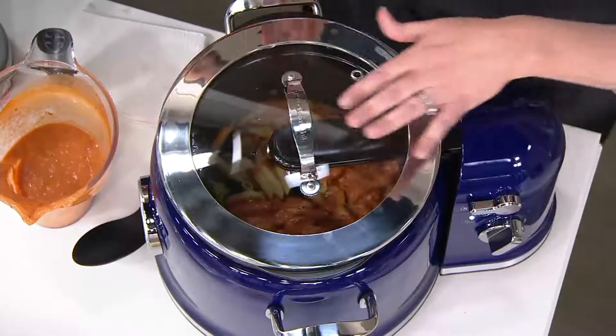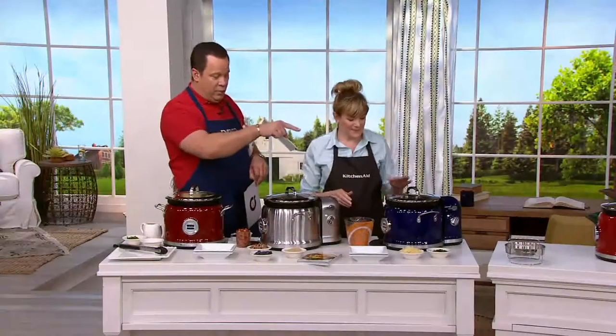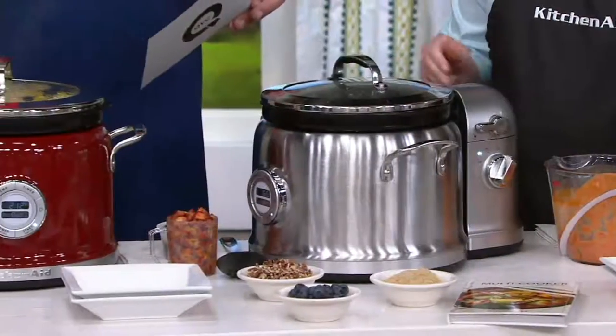The lid is uniquely designed to fit over the stirring mechanism — remember, the stirring mechanism is included. So I have the red, I have cobalt blue, this is stainless steel, and finally I have it for you in gloss cinnamon. The gloss cinnamon is exclusive to us here at QVC.